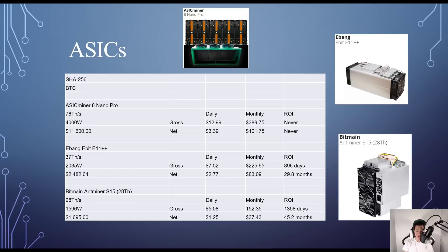For SHA-256 mining Bitcoin, the ASICMiner 8 Nano Pro costs around $11,600, giving 76 TH/s at 4,000W — daily net around $3.39, and because the cost is so high it may never ROI. The Ebang Ebit E11 costs around $2,482.64, giving 37 TH/s at 2,035W — daily net $2.77, ROI around 29.8 months. The Bitmain Antminer S15 gives 28 TH/s at 1,596W for about $1,695 — net profit $1.25 daily, ROI around 45.2 months.